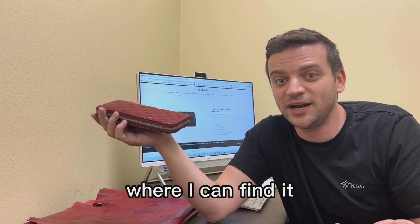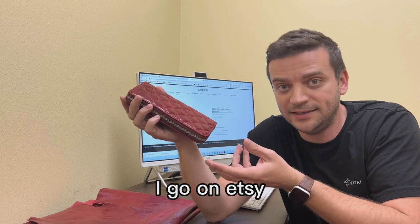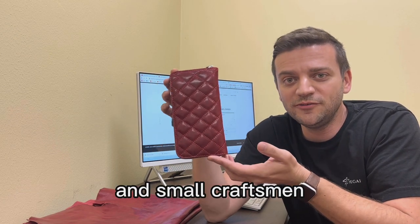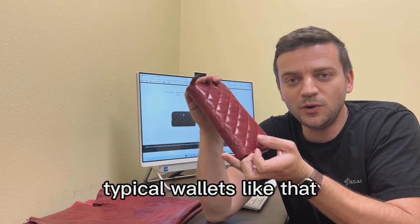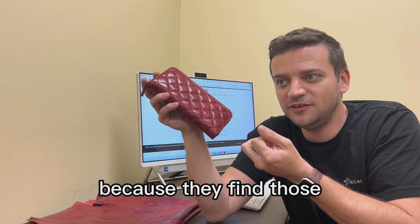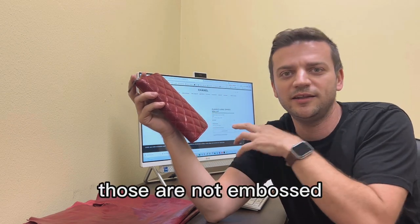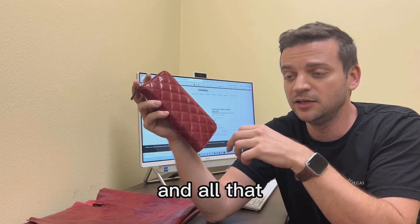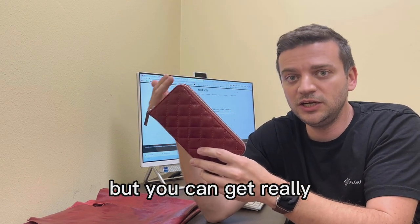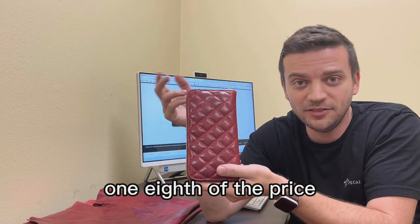Where I can find a similar wallet for a hundred and twenty dollars — if I go online, go on Etsy, look up some local shops — small craftsmen make very similar classic wallets like that. In fact they often use better leather, because they source artisan leathers you can really connect to — not embossed and printed. It could be calf skin, it could be lamb skin, but you can get really good leather for one-eighth to one-tenth of the price.